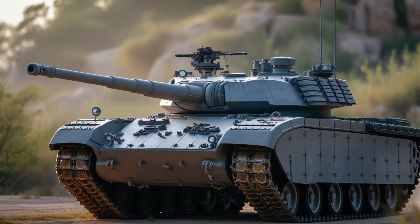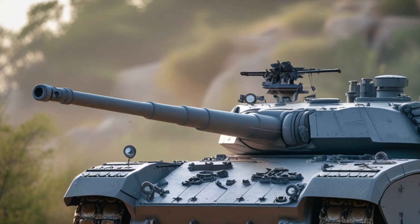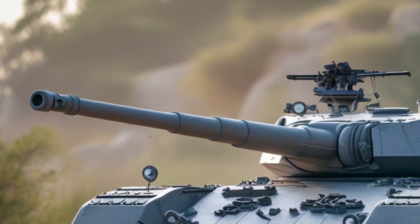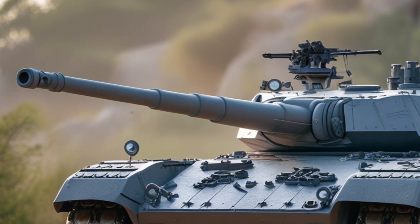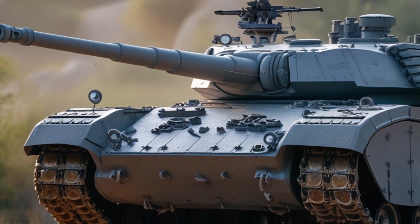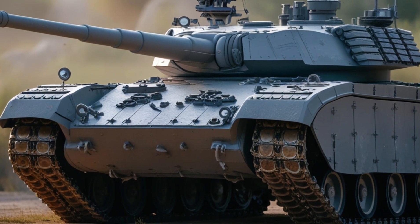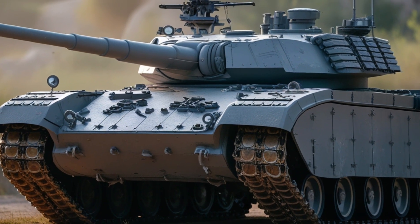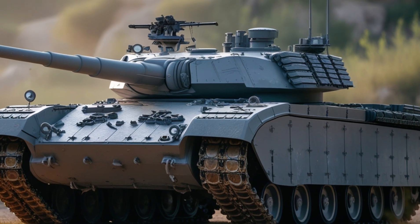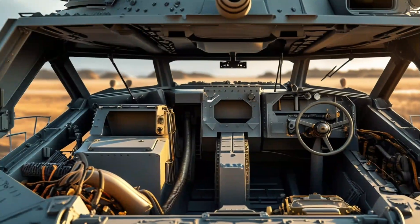Some variants now field active protection systems that can intercept RPGs and ATGMs mid-air — something unthinkable when the tank was first conceived. These upgrades aren't just cosmetic. On the modern battlefield, mobility and firepower still matter, but so does cost. Nations facing regional conflicts or border threats can't always afford to field an army of brand new, high-maintenance main battle tanks like the Leopard 2A7 or M1A2 SEP3. That's where the M60A3 comes in.